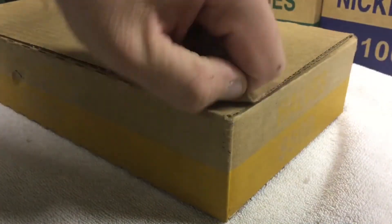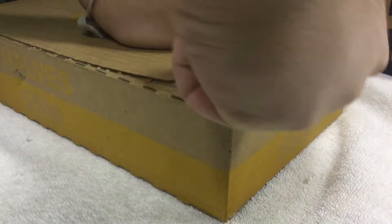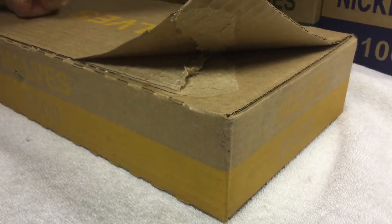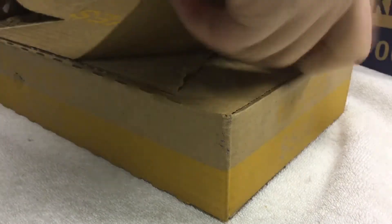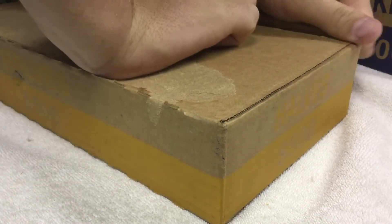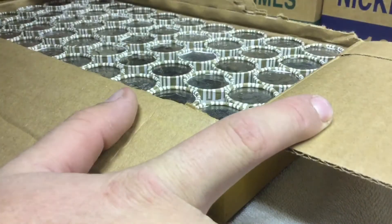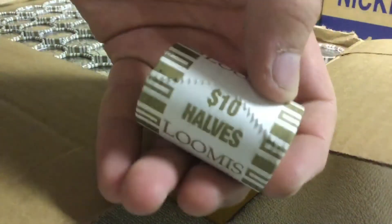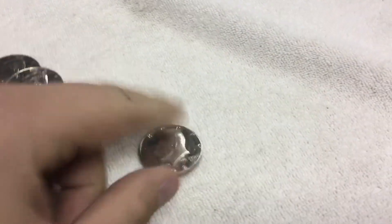Let's go to the second box. Open it up. It's really glued down. Okay, and it's open. Looks good. So let's start on the first row. From the second box we had a 2014P proof and a 1982S. So pretty cool.